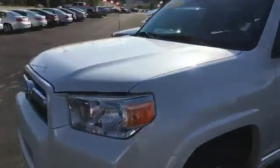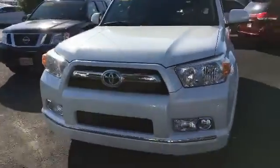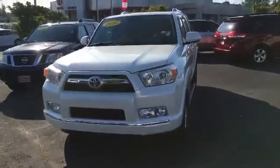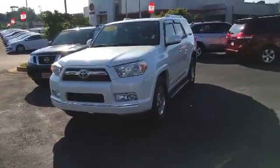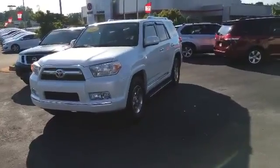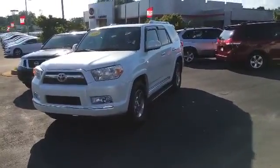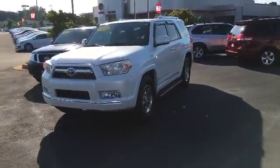It is in Blizzard Pearl again which is a very popular color. Again this is your 2010 4Runner and I would love to come see you. Call me today at 706-882-2963 and let me know when you are available so we can get you in to come see it. Thanks Stephanie and talk to you soon.